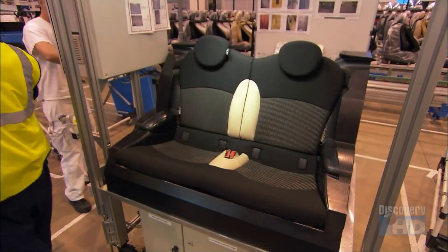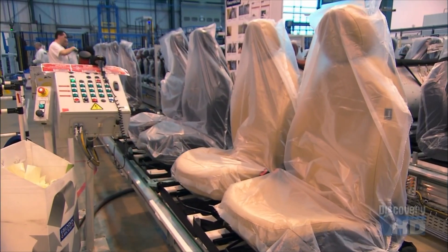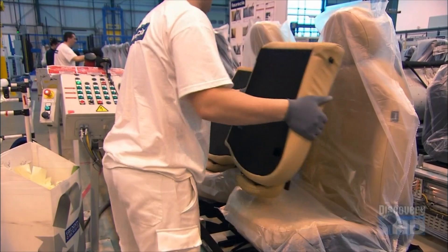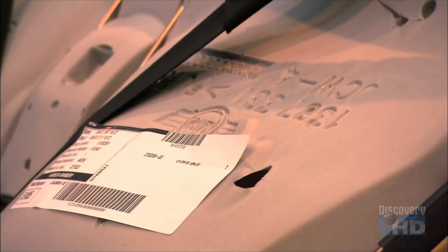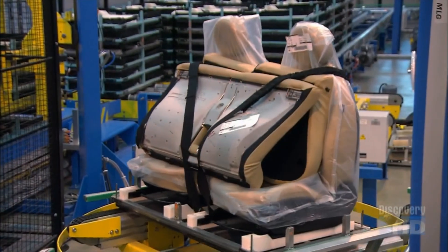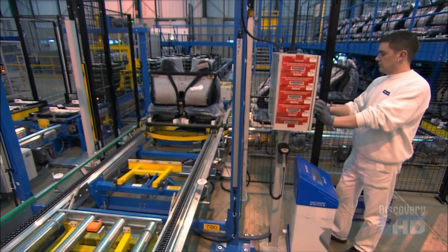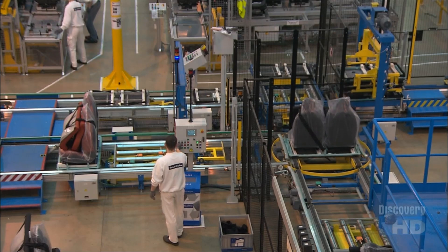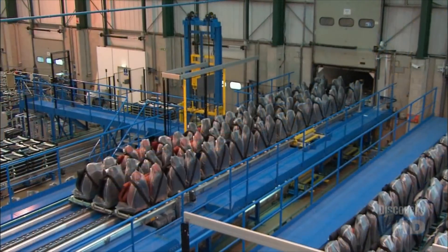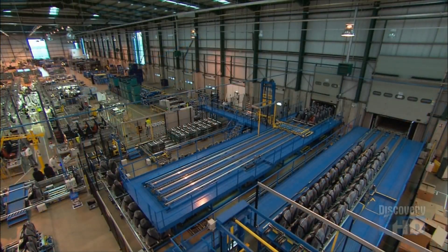Before they ship the seat set to the car factory, they snap a photo as a production record. It proves each set was in perfect condition when it left the factory. Now these automotive seats are ready to hit the road. They strap them onto delivery pallets and load them into a big truck, 60 sets at a time. They'll arrive at the car plant just as the vehicles they're made for are rolling off the assembly line. Once they're installed, all you'll need to do is sit back and enjoy the ride.